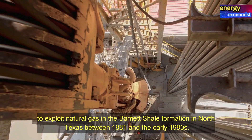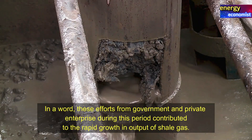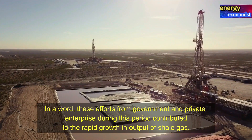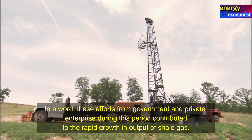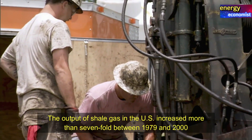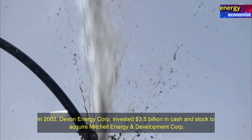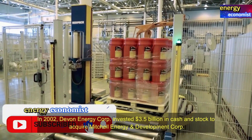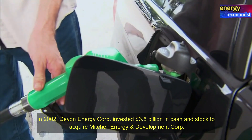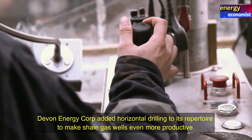The best-known pioneering company is Mitchell Energy and Development Corp. The company went on to test various processes of hydraulic fracturing to supply natural gas from a permanent shale formation in north Texas between 1981 and the early 1990s. In 2002, Devon Energy Corp invested $3.5 billion in cash and stock to acquire Mitchell Energy and Development Corp. Devon Energy Corp added horizontal drilling to its repertoire to make shale gas wells even more productive.